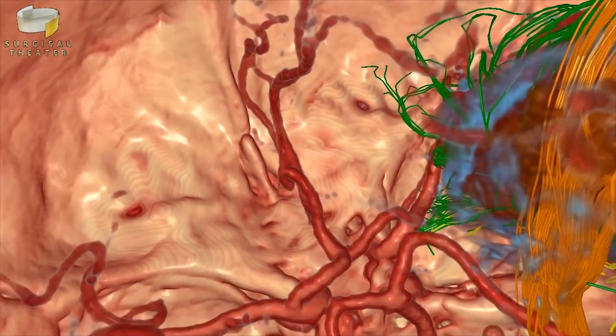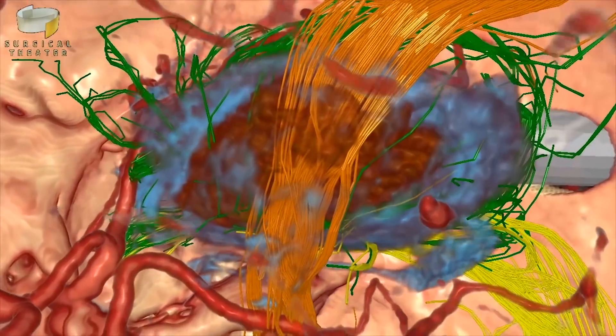If you have a patient that has a brain tumor and you think about the complex anatomy of the human brain, the opportunity for a physician to walk through VR-created images of CT and MRI images gives them the opportunity to really build a comfort level before they walk in the operating room.